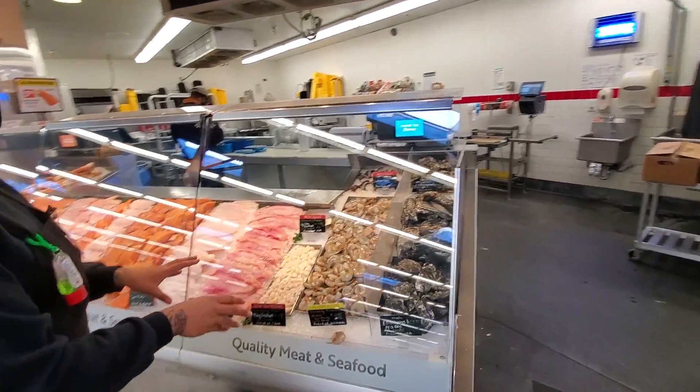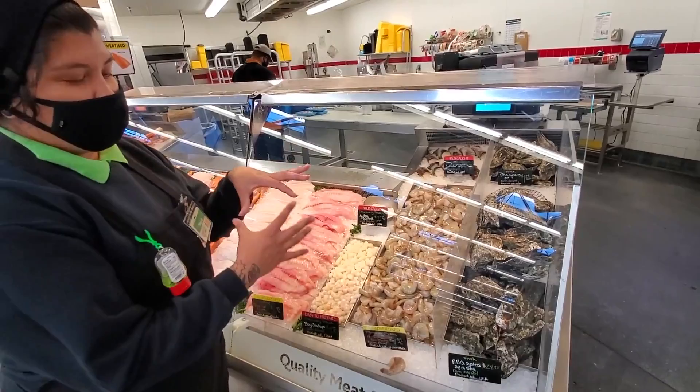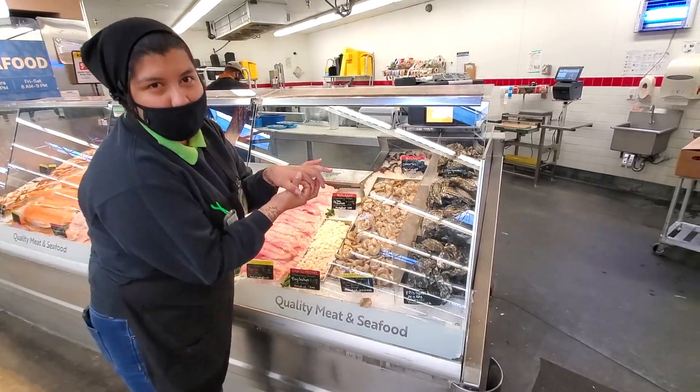Over here we have our shellfish: some shrimp, some scallops. The cool thing about scallops is that they come in a really wide flat shell, and then when we open them and shuck them they turn into these little tiny white pillows of deliciousness.